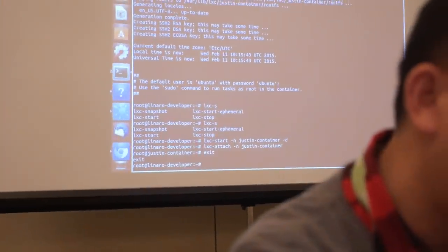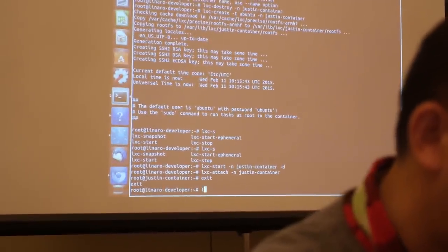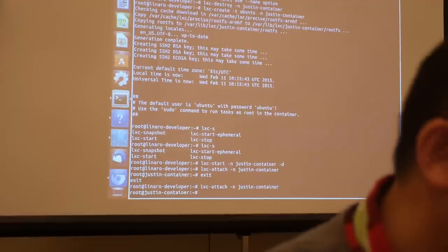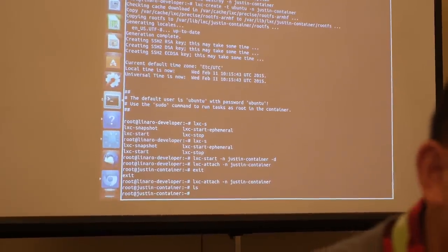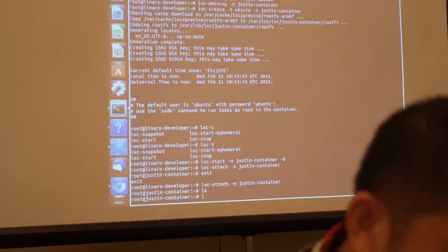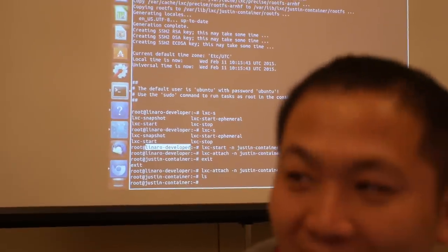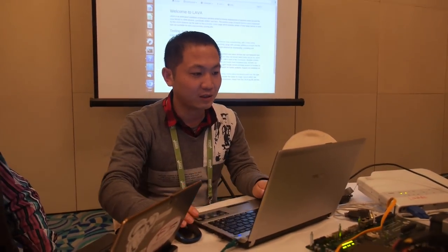So this morning I just tried to enable the Linux container on our boards. I have created a container named JustinContainer, and I have started it and attached it. You can see we have a container — it is not in the host now. You can see the name is JustinContainer, not the Linaro developer environment.